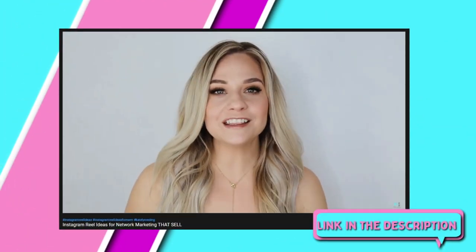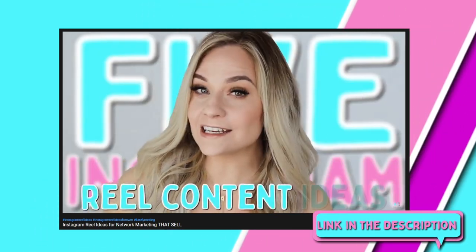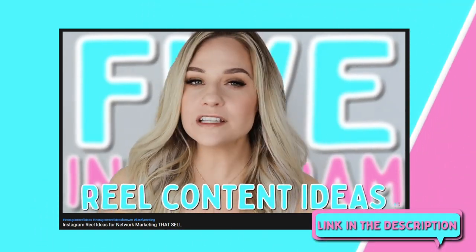Now, before we get started into this tutorial, if you're stuck at the content piece and don't know what you should be doing or what type of content to be putting into your reels, then I just want you to go watch this video right here because in that video I actually break down five content ideas that you can use in your reels.